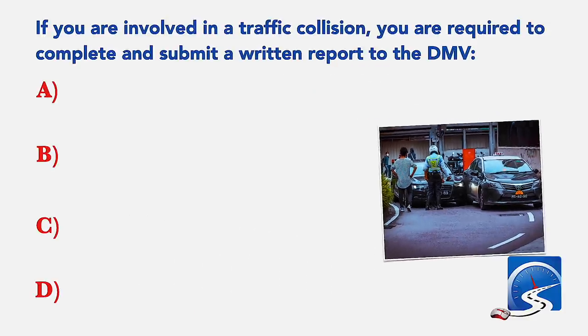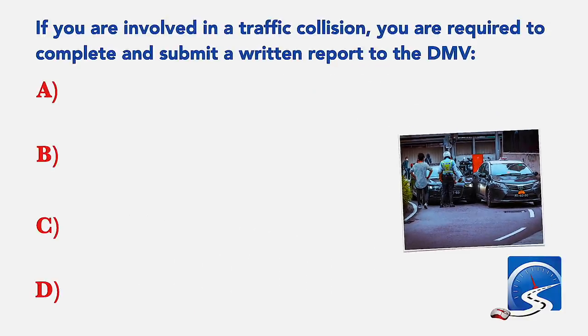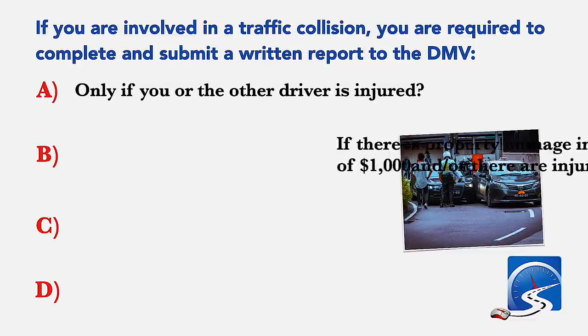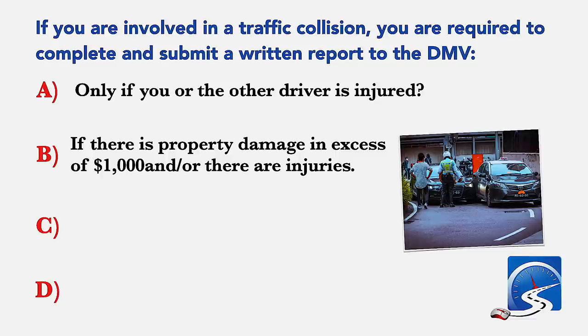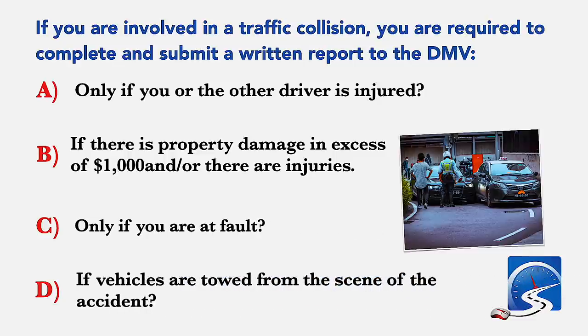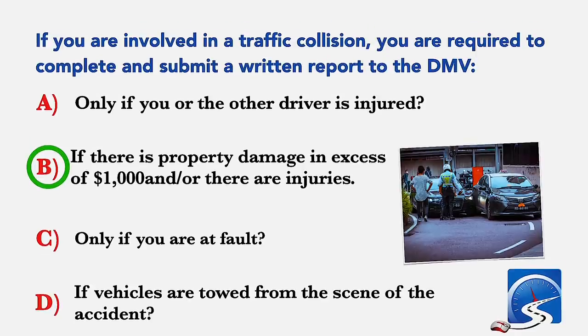If you are involved in a traffic collision, you are required to complete and submit a written report to the DMV only if: you or the other driver is injured; if there is property damage in excess of $1,000 and or there are injuries; only if you are at fault; or if vehicles are towed from the scene of the crash. Correct answer B: if there is property damage in excess of $1,000 and or there are injuries.